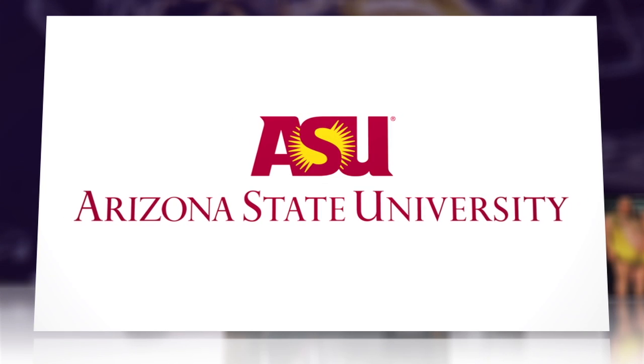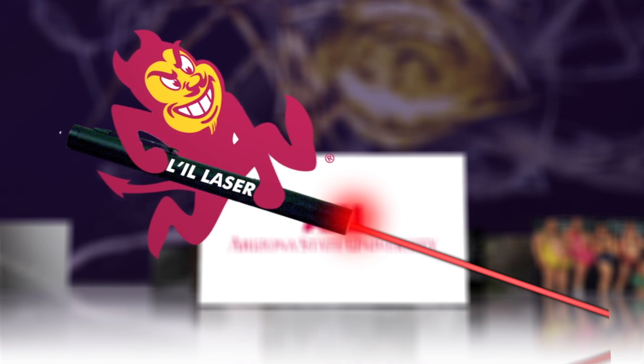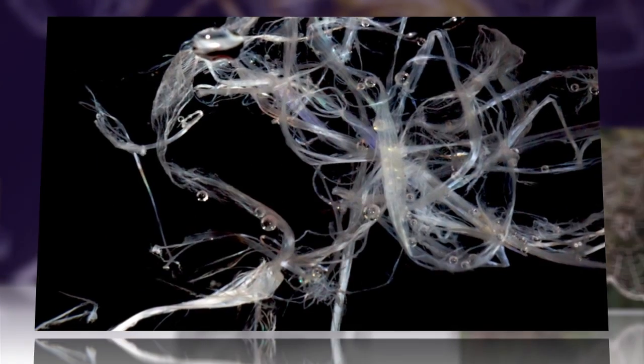Using a non-destructive, low-powered laser, researchers at Arizona State University have shed light — so to speak — on one of nature's miracle materials: spider silk.